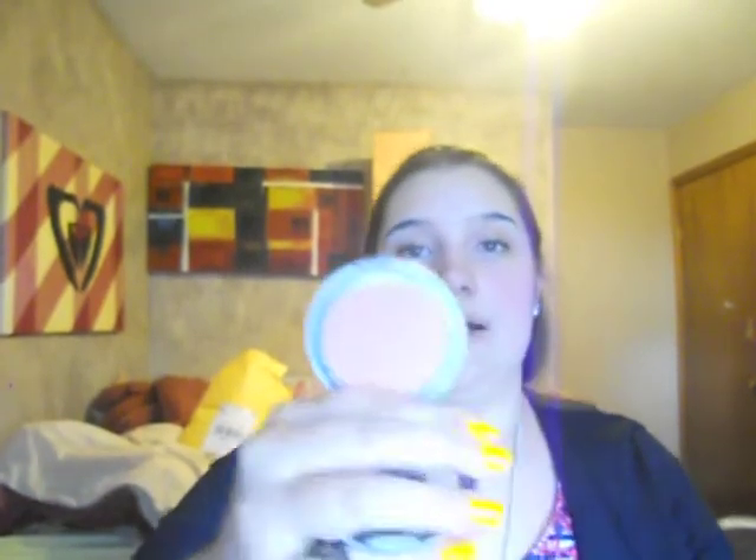My L'Oreal True Match Super Blendable Blush is in a color called Baby Blossom — it's a really nice pink color. On camera it looks a little coral but it's really a baby pink. It's really shimmery, though on your face it's not super shimmery. It opens up at the bottom with a mirror. It came with a brush but I hate it — it's really scratchy — so I threw it out and used my own brush.